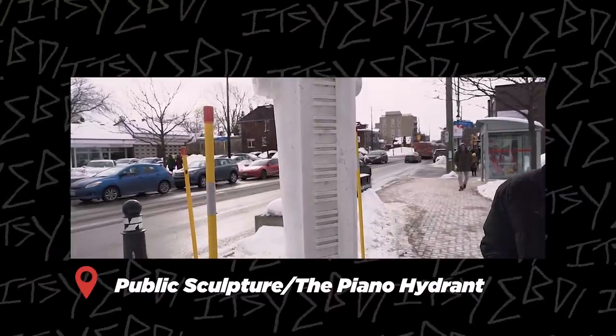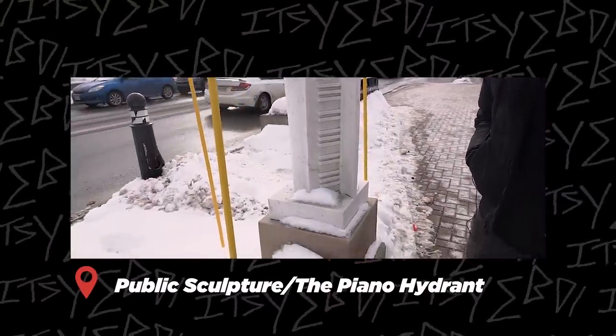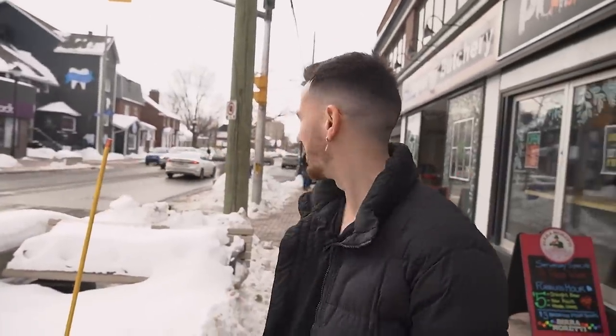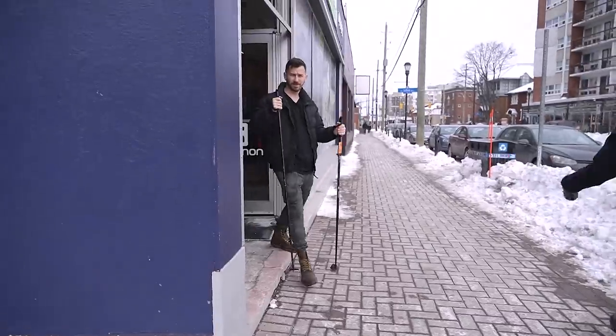We're finding new things in our own city we never knew existed — apparently there's a piano fire hydrant statue and a rose fire hydrant on this street. We still don't have any tech stores for L. We ended up getting something that starts with L — walking poles. It's not tech, but it's cold and we needed something. Plus Jay's getting old, he'll need these soon. We got some poles for when Jay's knees inevitably give out in the next three to six months.